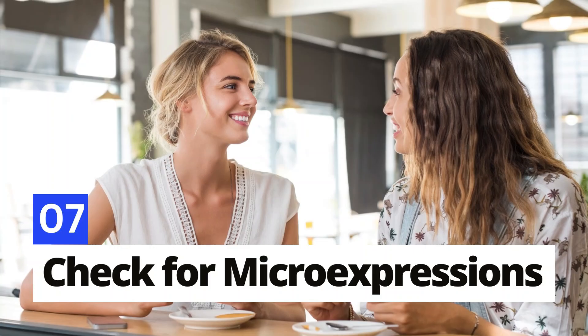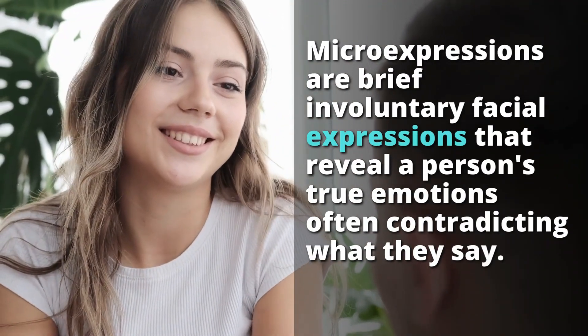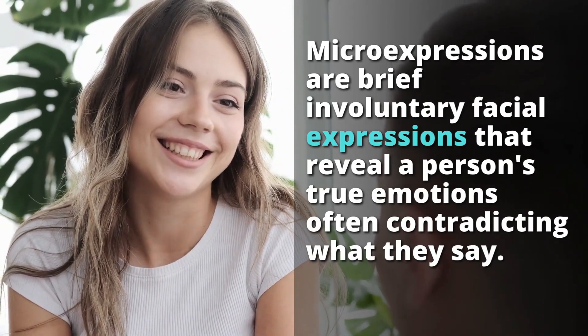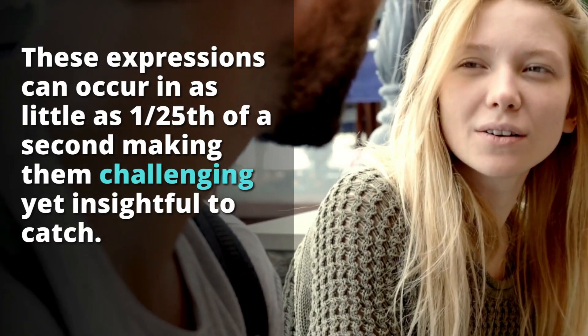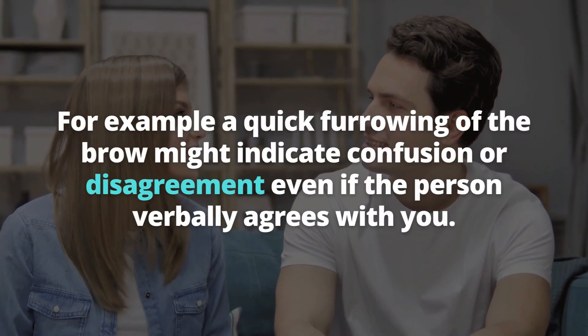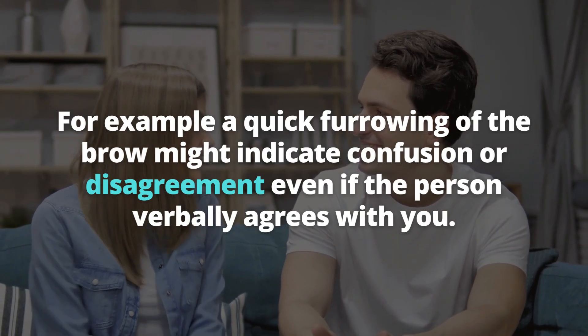Number 7: Check for micro-expressions. Micro-expressions are brief, involuntary facial expressions that reveal a person's true emotions, often contradicting what they say. These expressions can occur in as little as 1/25th of a second, making them challenging yet insightful to catch. For example, a quick furrowing of the brow might indicate confusion or disagreement, even if the person verbally agrees with you.